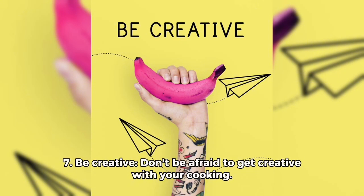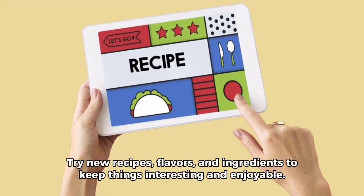Seven, be creative. Don't be afraid to get creative with your cooking. Try new recipes, flavors and ingredients to keep things interesting and enjoyable.